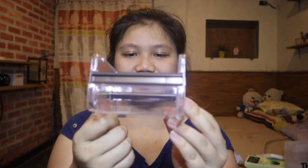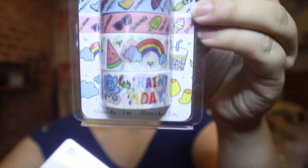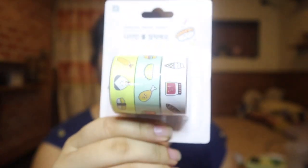For the last section — stationery from Daiso for my bullet journal. I got a Washi tape dispenser for only 1,000 won — so nice. I also got myself some washi tape — super cute. One is 1,000 won and another one is 1,000 won as well.